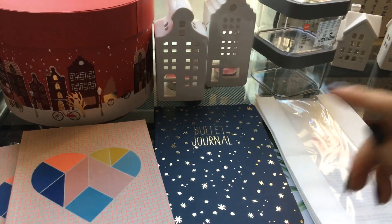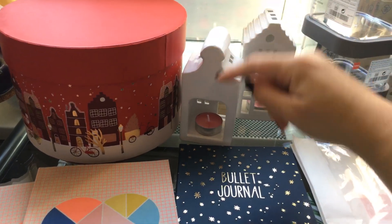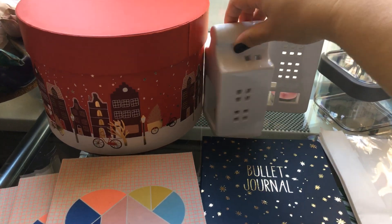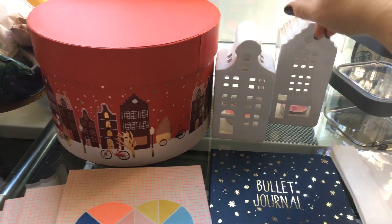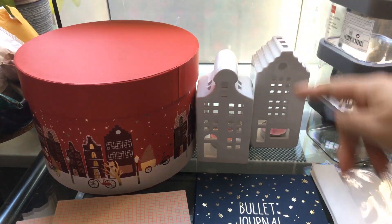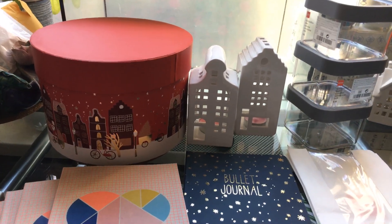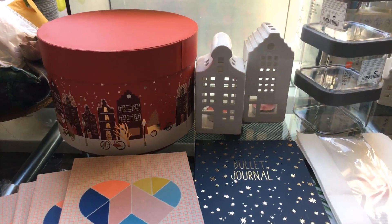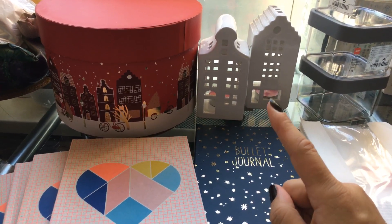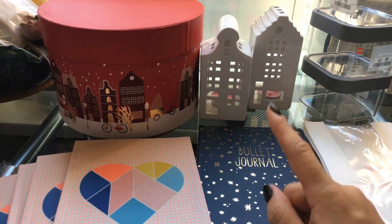Then on the same table I found these — you can put a wax candle inside. There were only 2 of them, 2 forms. The price is 3 euro 50 cents per house. I remember last year in December I found these as well but didn't want to grab them.